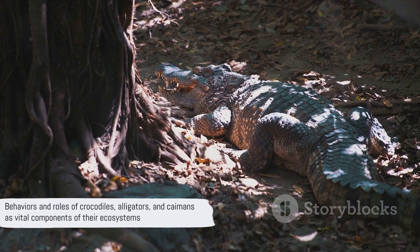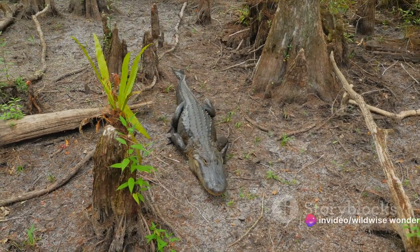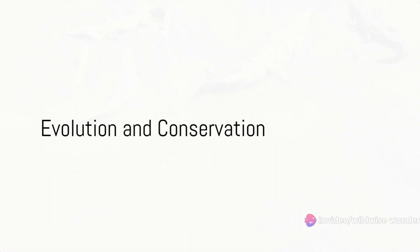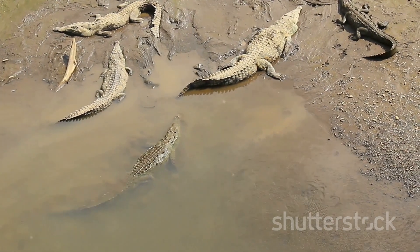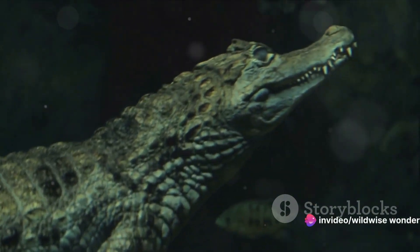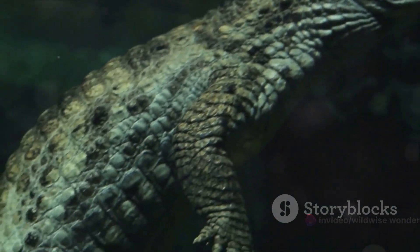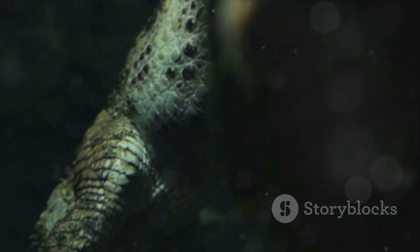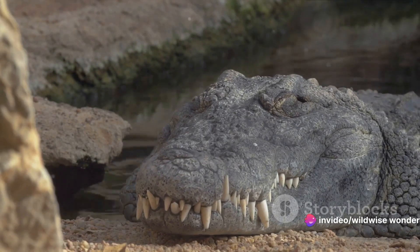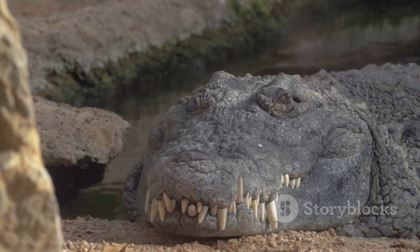These behaviors not only make them unique, but also vital components of their ecosystems, helping maintain the delicate balance of life in their habitats and proving once again that nature's diversity is its greatest strength. Let's set the clock back to the Mesozoic era, often referred to as the Age of Reptiles. It was during this time that the ancestors of our modern-day crocodiles, alligators, and caimans first made their appearance. These ancient reptiles have survived multiple mass extinction events, evolving and adapting over more than 200 million years — seeing dinosaurs rise and fall, witnessing the shifting of continents, and enduring drastic climate changes.